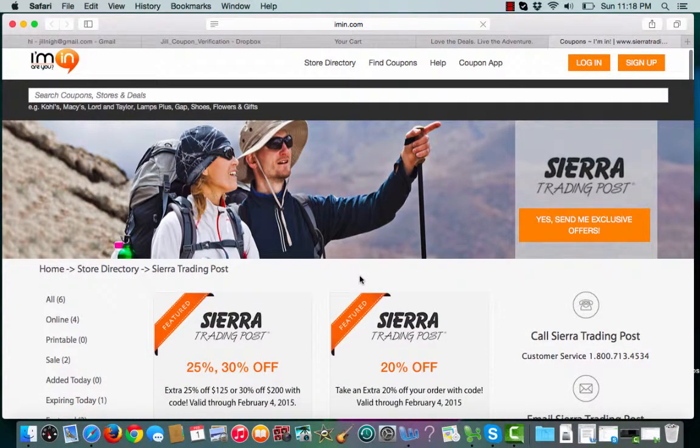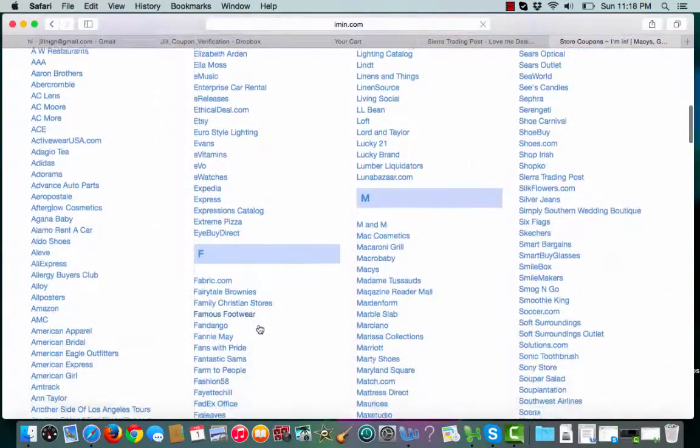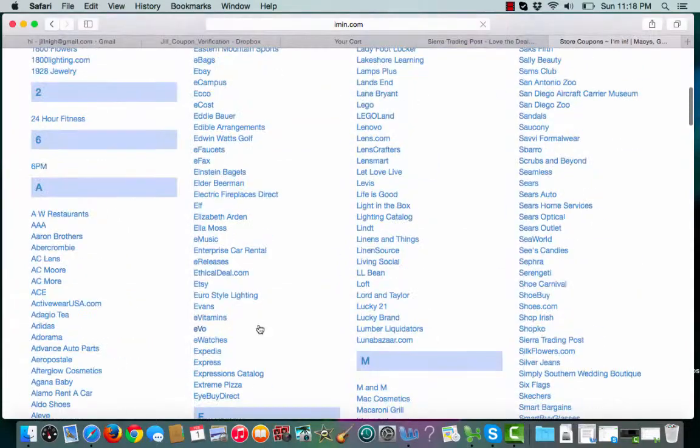If you would like to find related merchants similar to the Sierra Trading Post, check out iMenn.com store directory, where we have hundreds of merchants with plenty of coupons to start finding you the best savings.